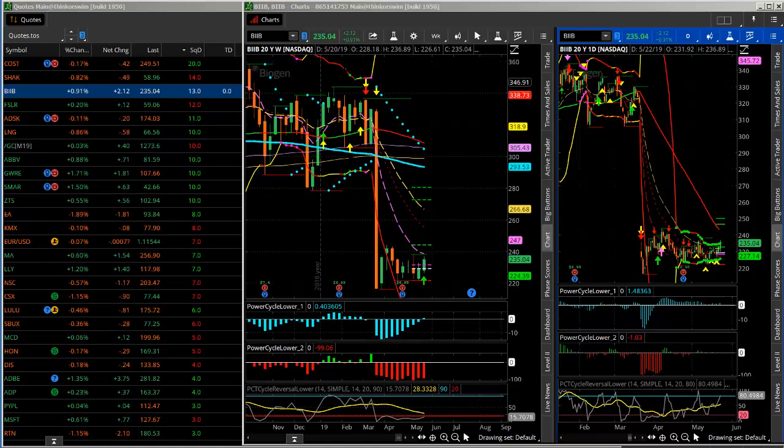Hi, Larry Gaines, PowerCycleTrading.com. In trading, it really comes down to price direction and then managing your trading risk, which I like to do using options. One of the key ingredients or part of the formula for good directional trading is finding the great setups.